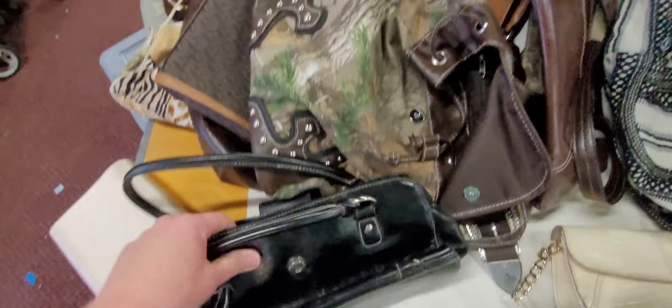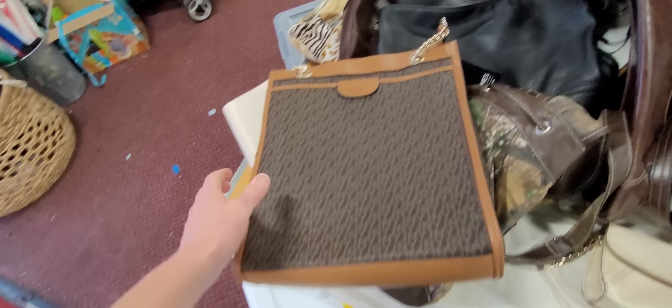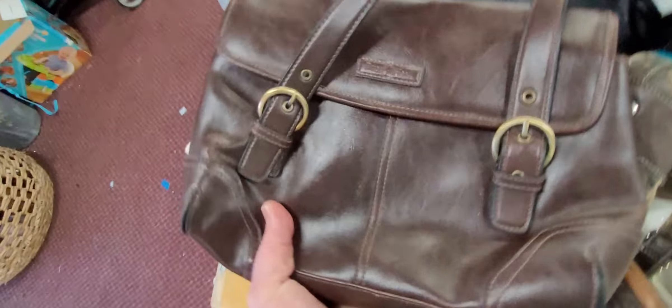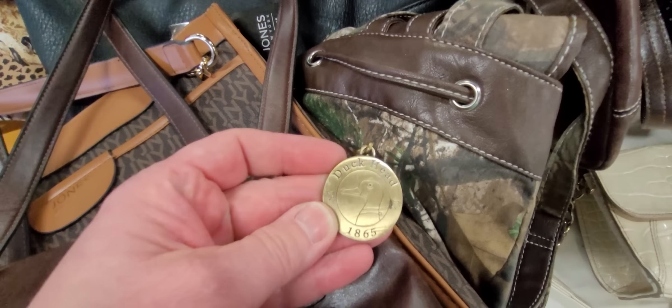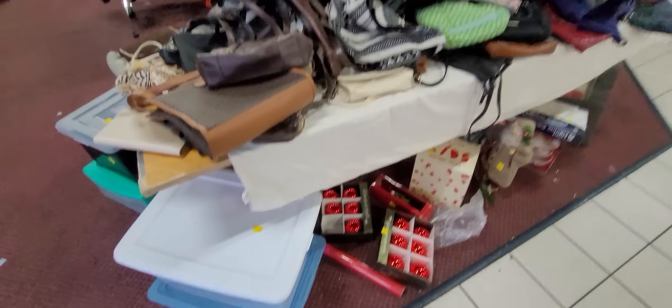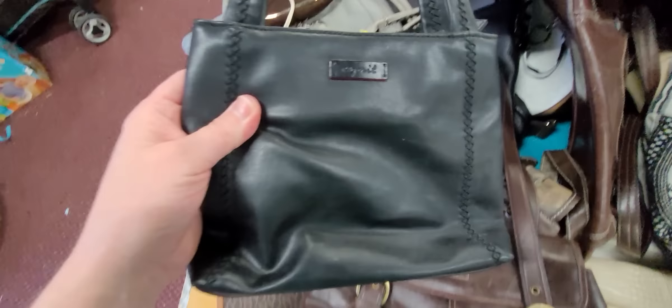I'm walking right into the purses — at least the purses that are laying here on the counter. Duckhead? Never heard of a Duckhead purse before. Have y'all? That's different. So I know nothing about that one, but we're going to check it out.